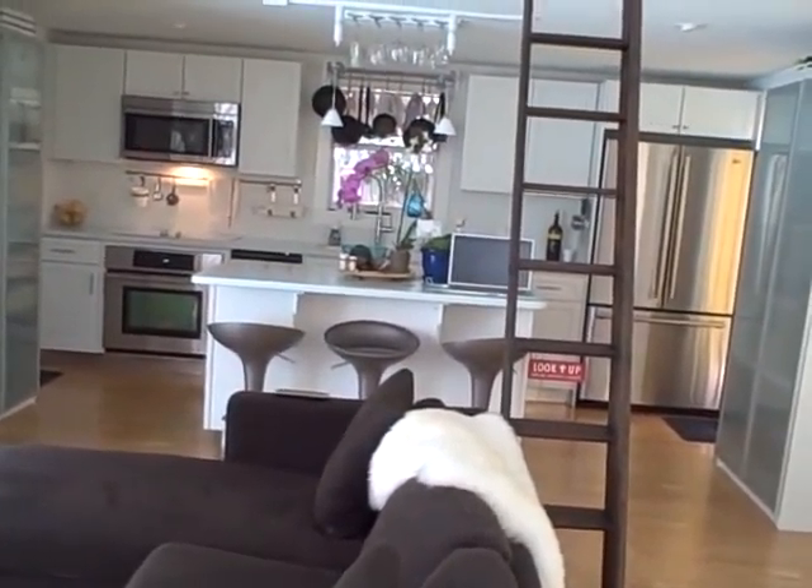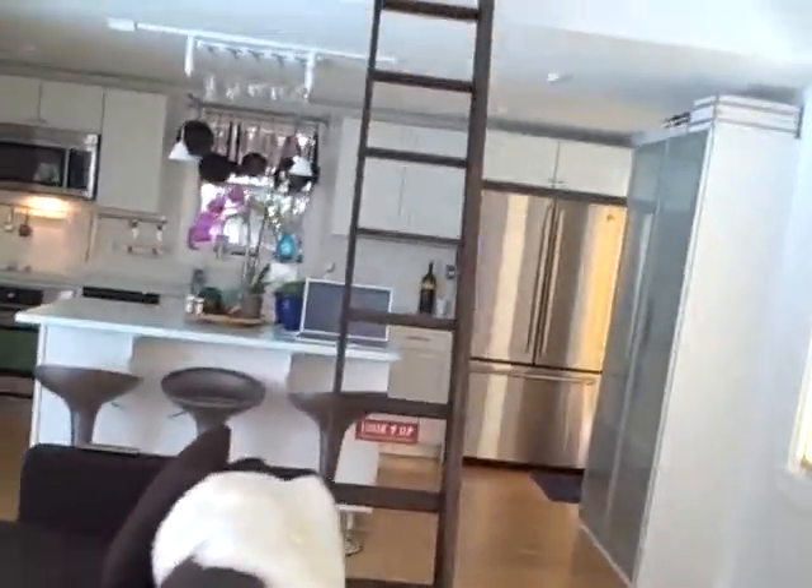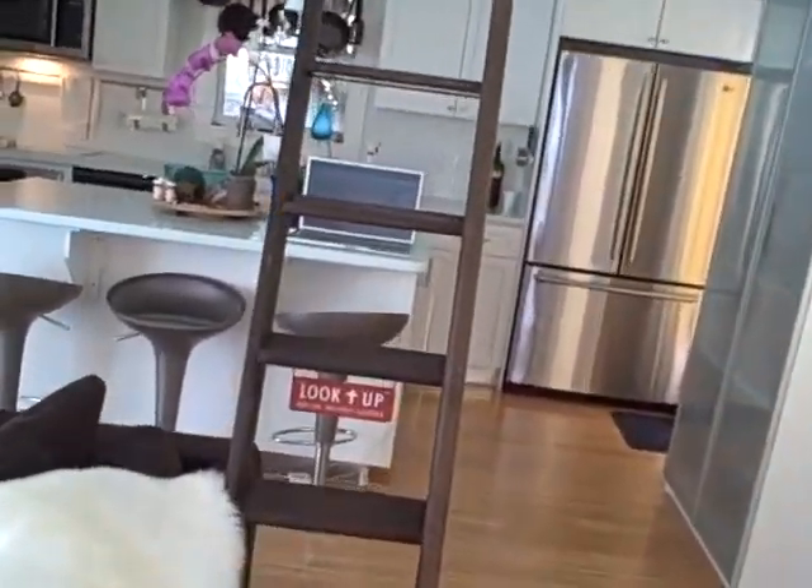All right, here we are back at the front door. I'm walking to the little stair ladder and I'm going up. I'm going to show you the little loft bedroom.